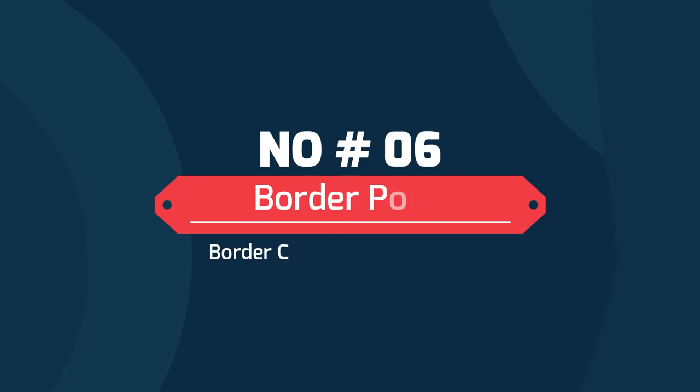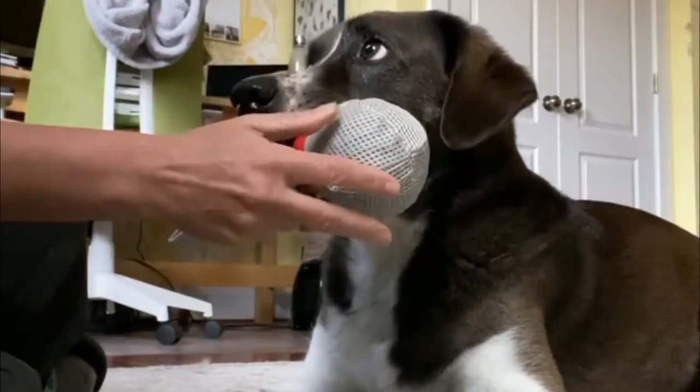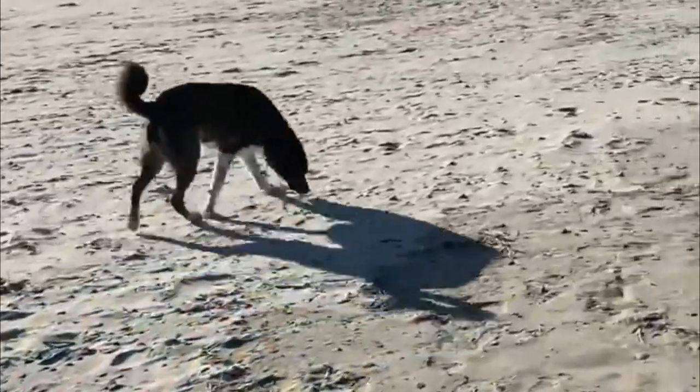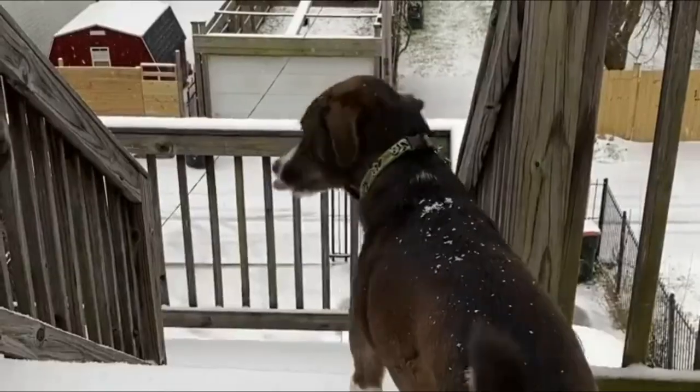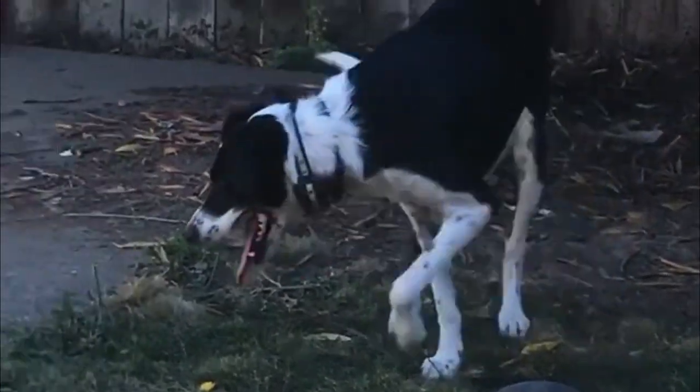Number 6: Border Point — Border Collie and English Pointer. Well-built, agile, and athletic, the Border Point has a courageous, alert, and protective nature, making for a great guard as well as a watchdog. They could either inherit the Border Collie's trait and mingle well with children, or be as intolerant towards the little ones as the Pointer.